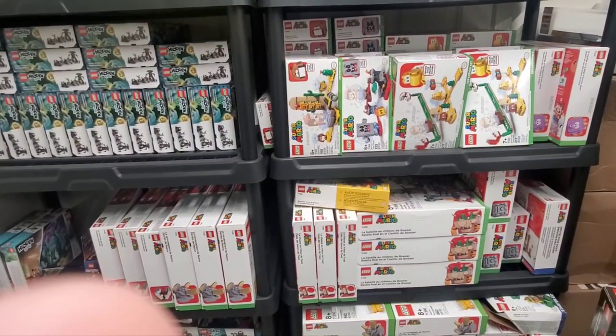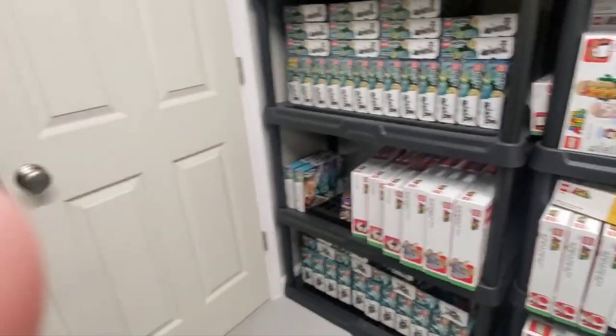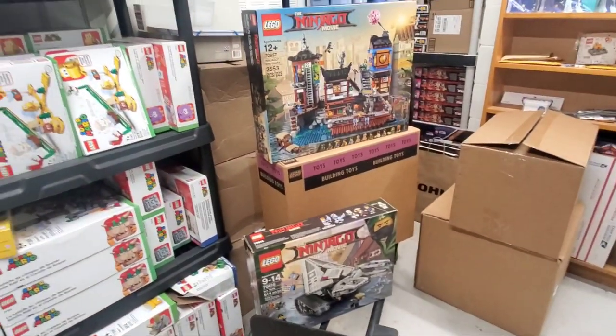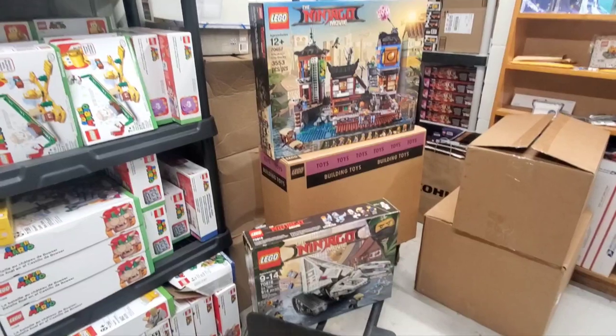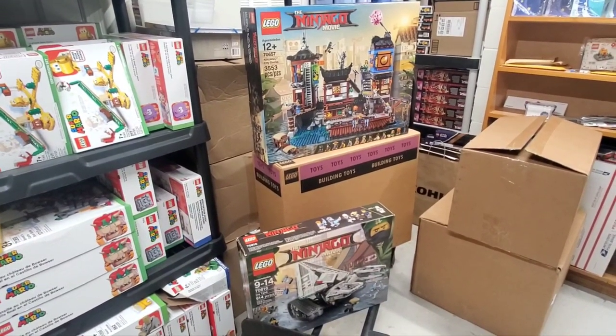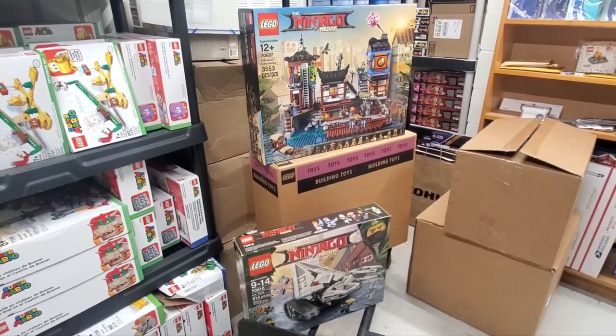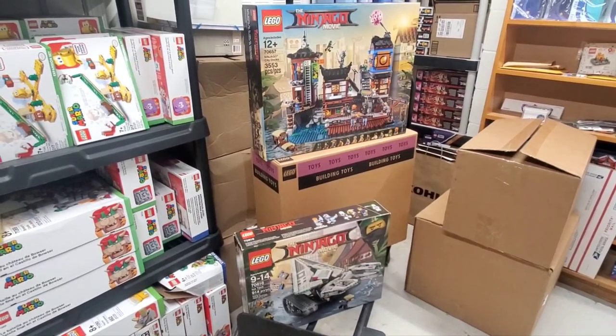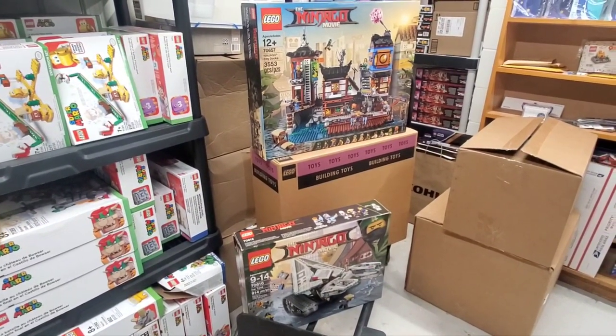Hello. So here we are in the entryway area of the basement. I'm going to be taking these three Lego sets with me as I head out, and I'm going to trade them for some other Lego sets. So let's see what we can find that we get for these sets in the next section of the vlog.